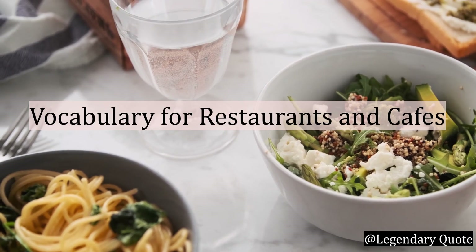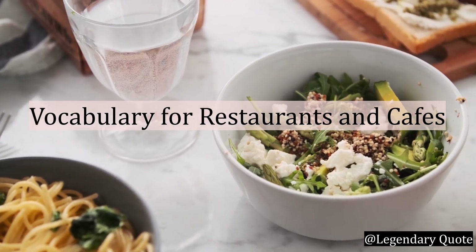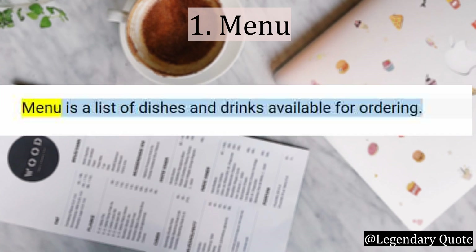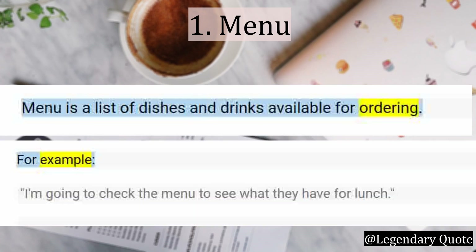Section 1: Vocabulary for Restaurants and Cafes. Number 1: Menu. Menu is a list of dishes and drinks available for ordering. For example: I am going to check the menu to see what they have for lunch.